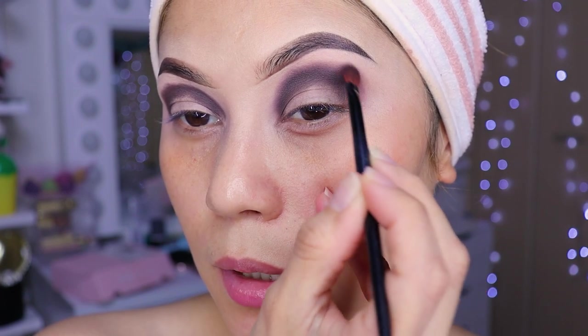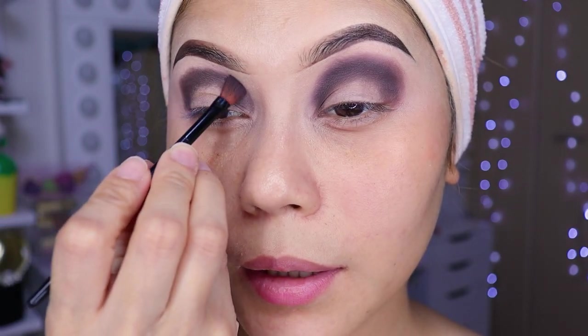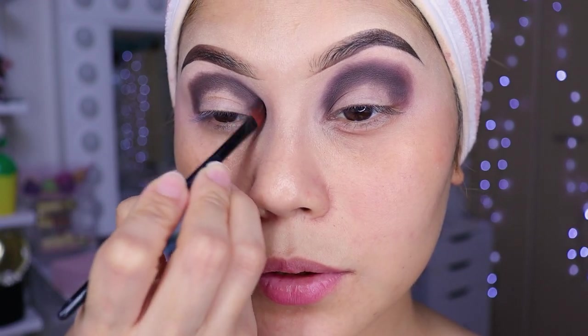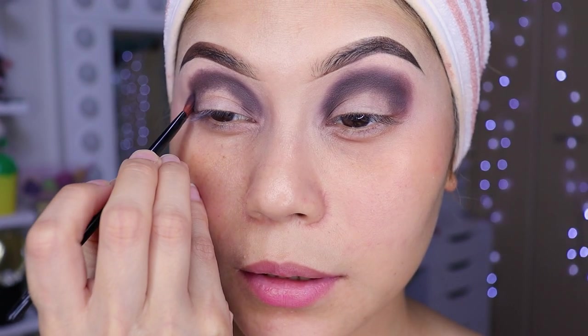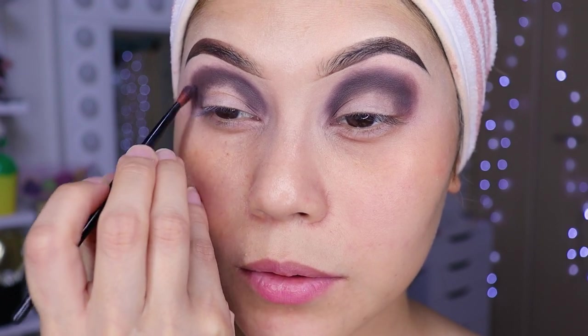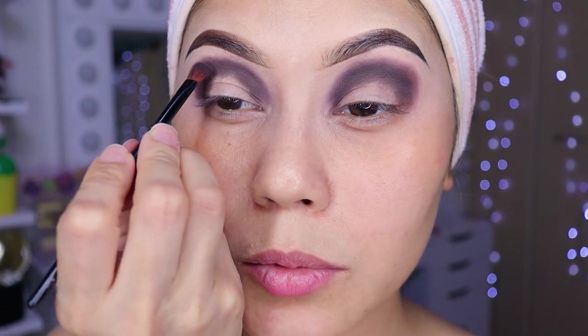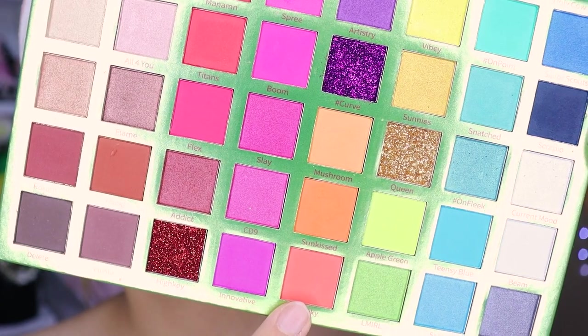What makeup colors would you most like to see on the channel, girls? Tell me, leave it in the comments. What color am I missing on the channel? I've already done red, orange, yellow — I haven't done much yellow. For this look I'm going to use this color here, which is an orange.